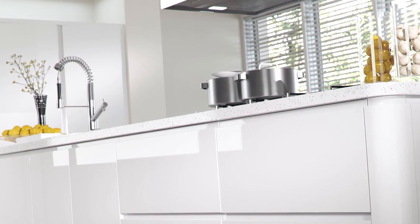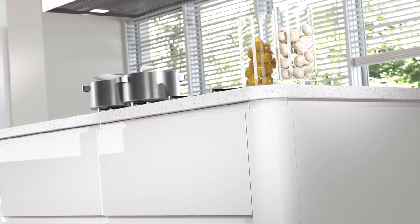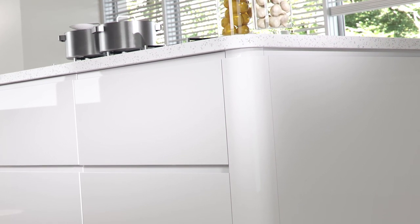Here you can see clearly the recessed handle in this close up view of the island unit, fitted using the Strata high gloss white. The high quality, imperfection-free gloss finish is unmistakable, catching every last drop of light that enters your kitchen. The corner post seamlessly joins the door to the end of the panel, and it also has the recessed handle effect.